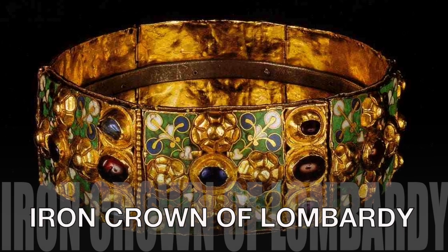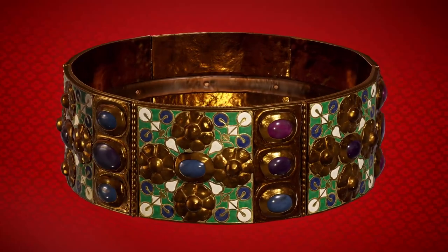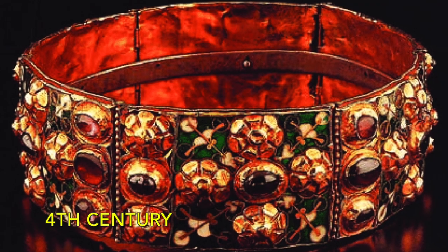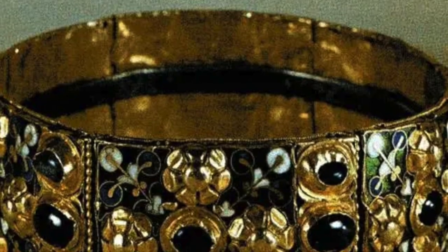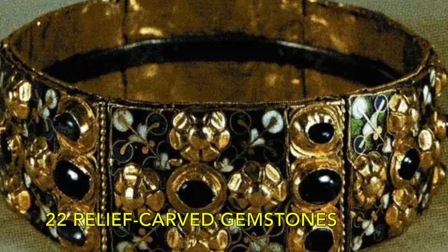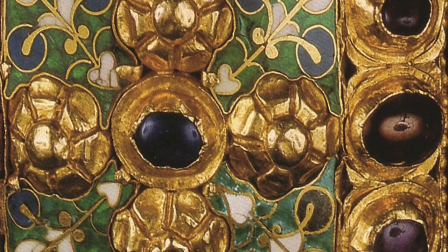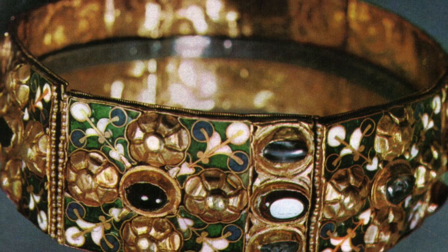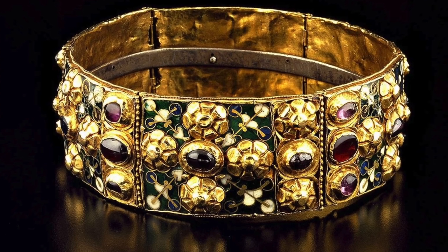The Iron Crown of Lombardy is a ceremonial crown that has played a significant role in the history of Italy. It is believed to have been made in the 4th century and consists of six gold plates joined together by a band of iron. Twenty-two relief-carved gemstones in the shapes of crosses and flowers are set into the piece. The crown's name comes from the fact that it contains a ring of iron, said to be from one of the nails used to crucify Jesus Christ. This ring is kept in a small chamber within the crown.